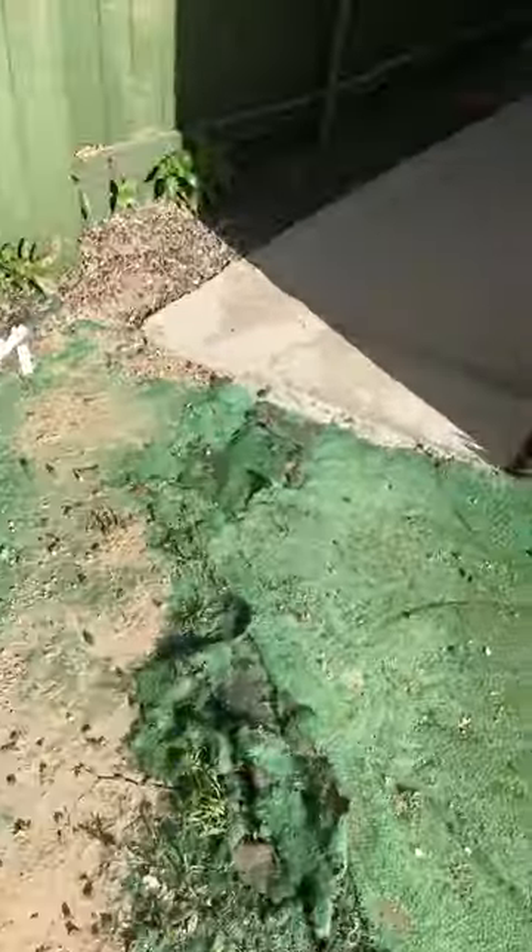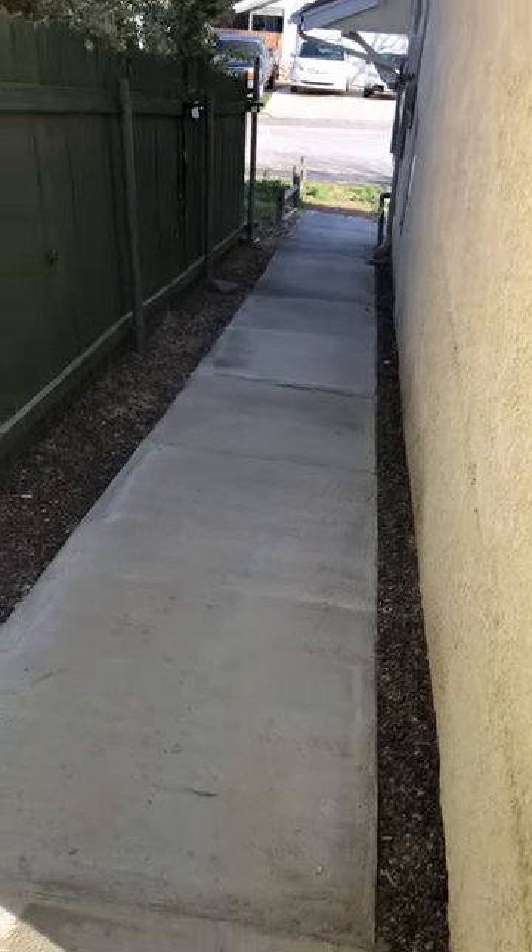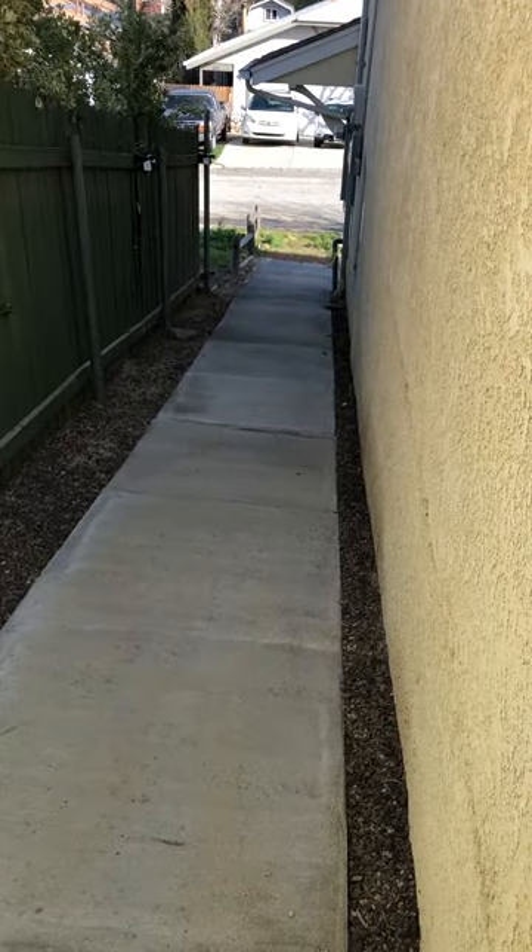I just need to practice with this ramp a little bit because it is a little steep, but I think it'll work out. Hopefully, good things are on the way.